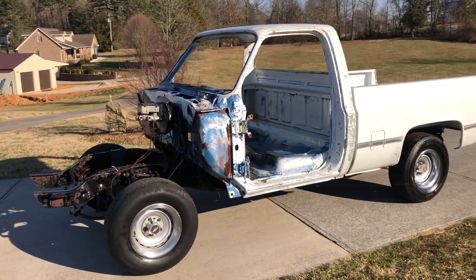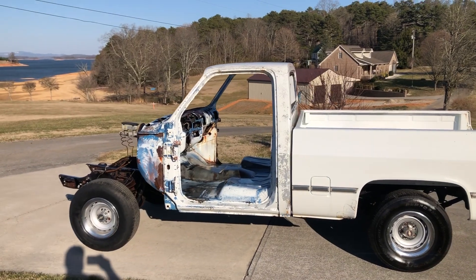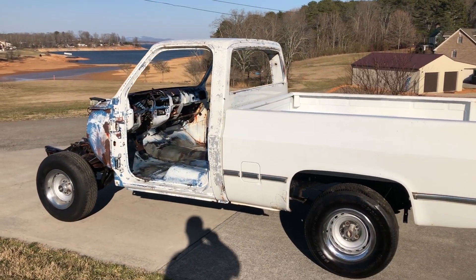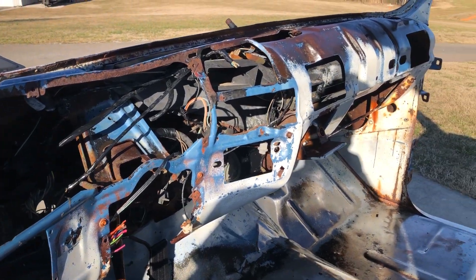This is a really, really good buildable truck. I believe the bed is original paint. The cab obviously was blue at some point — they've painted it white. There's a little bit of wiring harness but not much in here.